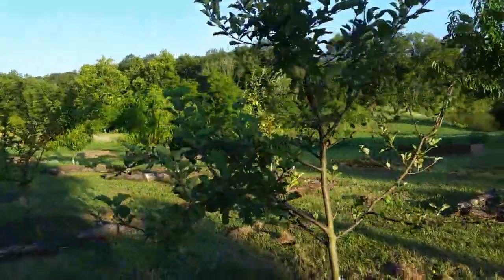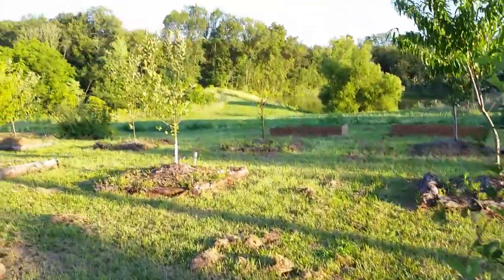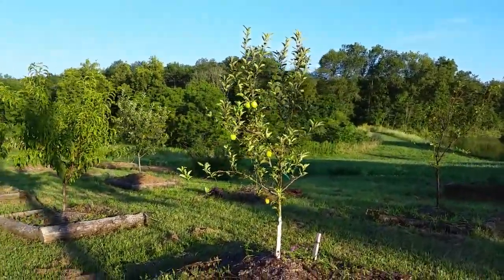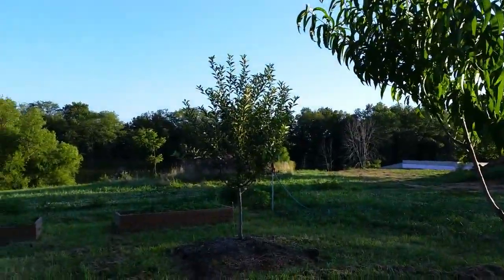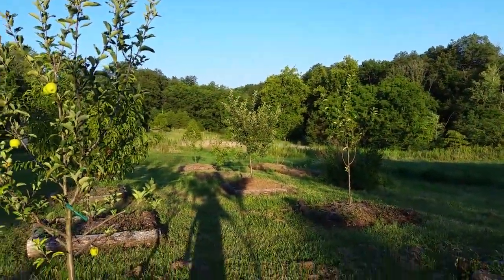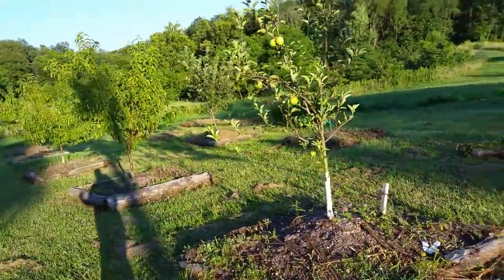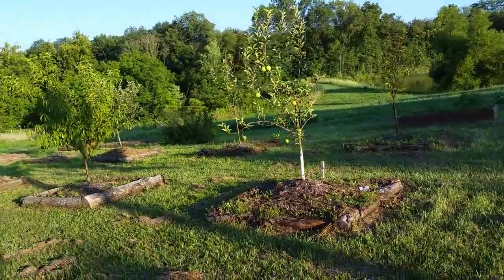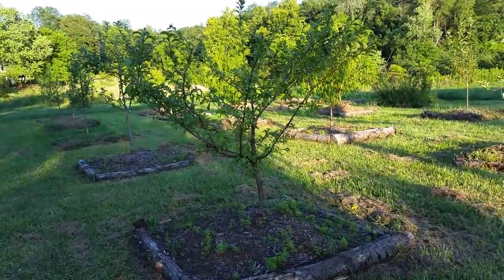This here is a Fuji apple — I've got about four Fuji apples on it. Over there is a Golden Delicious apple, one of our self-pollinators — we've got about six or seven apples on that tree. Over there is a Gala — we've got a couple on that one, and we've got another Gala down there with a couple as well. So we're going to get our first apples this year out of the orchard — last year we just got peaches, but this year we should actually be eating some apples.